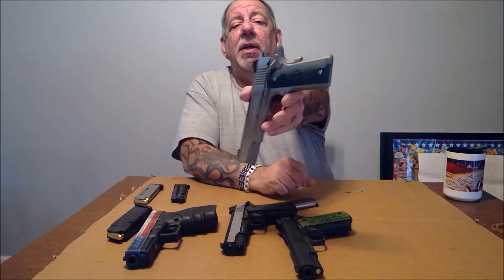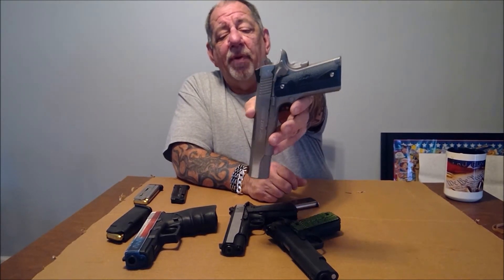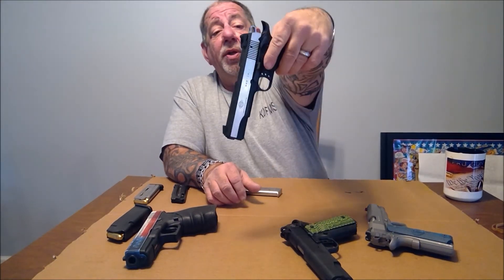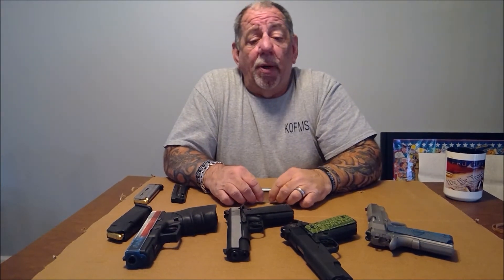Customization: you can take parts from any 1911 and interchange them as long as it's the same caliber. For instance, you can take this Colt Government Model 1911 and any other manufacturer's Government Model 1911 — the magazines and all other accessories will work. They also come in different calibers: 45 ACP, 10mm, 22 caliber, 38 Super, and 9mm, so you have a wide variety of choices.